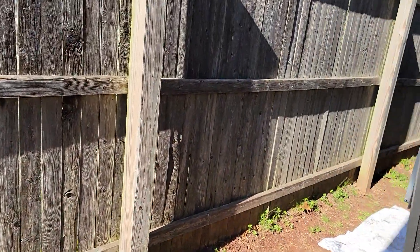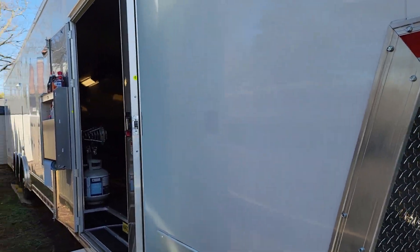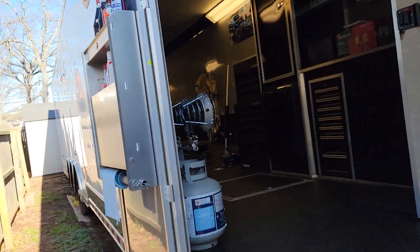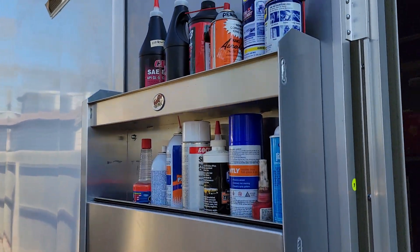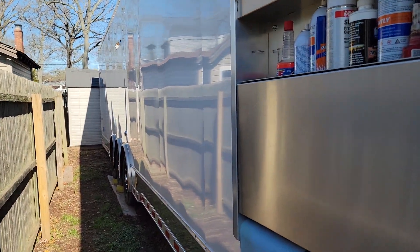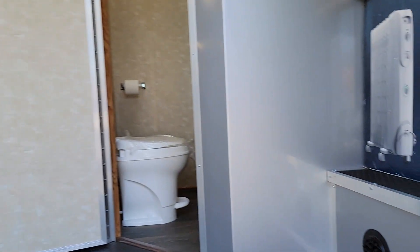Oh man, dude, this thing is absolutely incredible — I've never seen one this big. Full rack here with three LED lights. 600 miles and he never even used this.